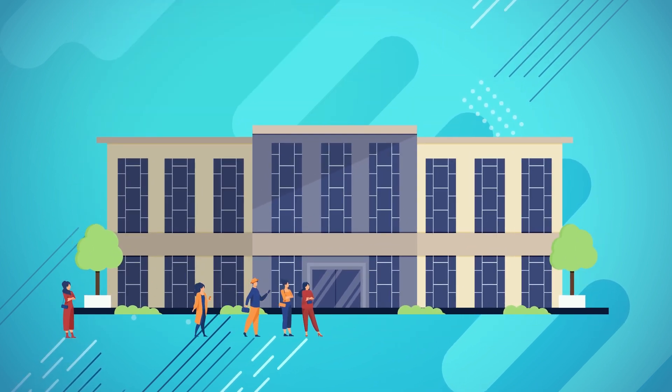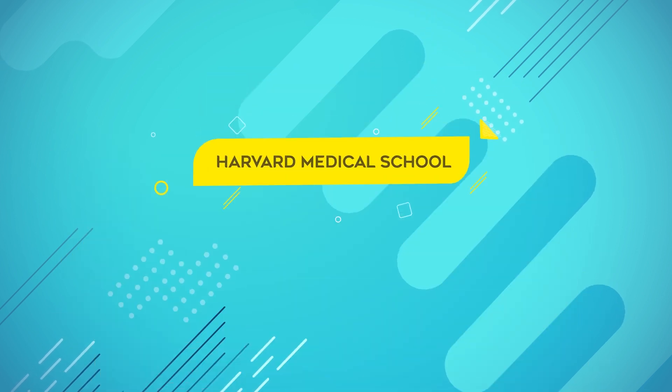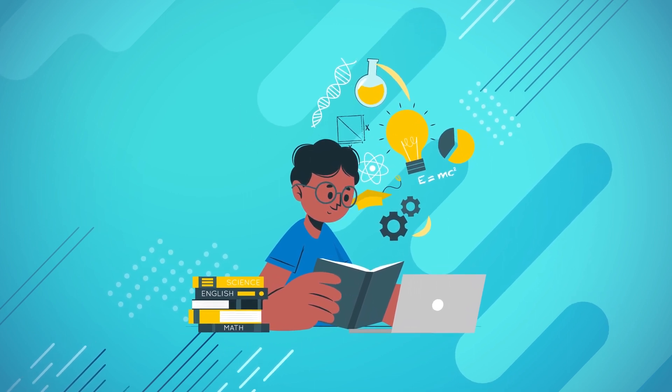Remember, the application to Harvard Medical School is a highly competitive one with a low acceptance rate. But don't be discouraged. If you believe in your potential and truly want to be a part of Harvard Medical School, give it your best shot.